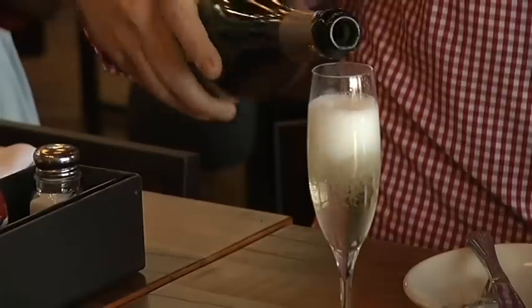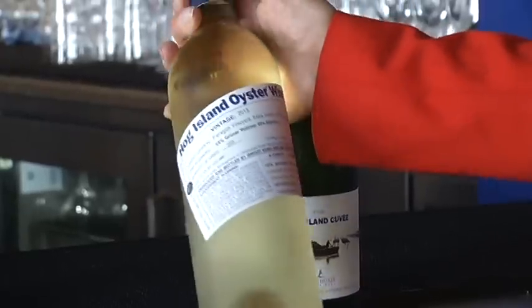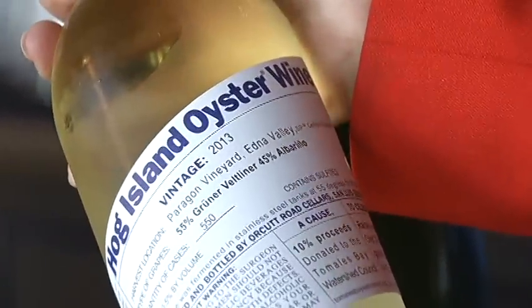And you'll want to wash down that oyster with a good bubbly or a white. And contrary to the label, no oysters were harmed in making this oyster wine.